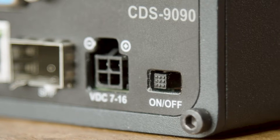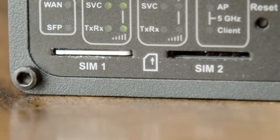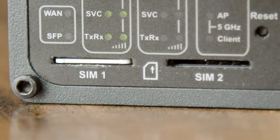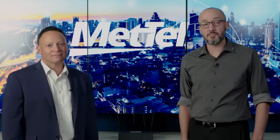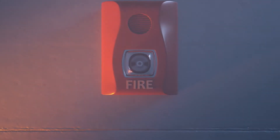The CDS 9090 appliance supports all North American carriers and can intelligently fail over between them for LTE network redundancy. By converting POTS to IP, we're able to monitor the up and down status of legacy alarm lines and fire lines, ensuring that these critical services stay up.